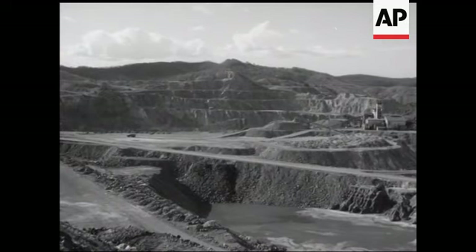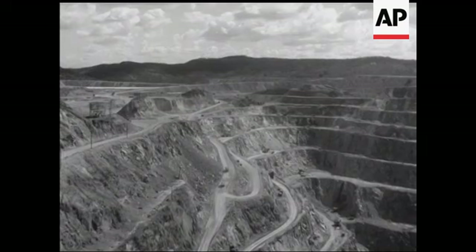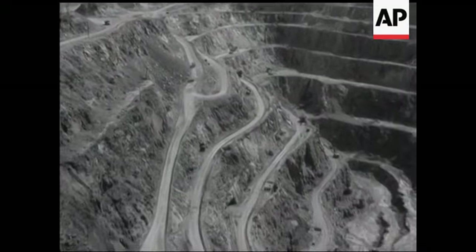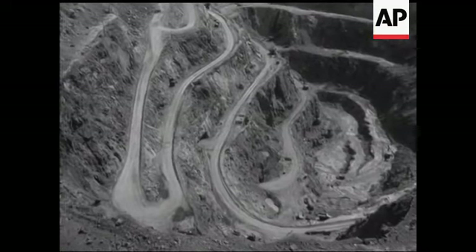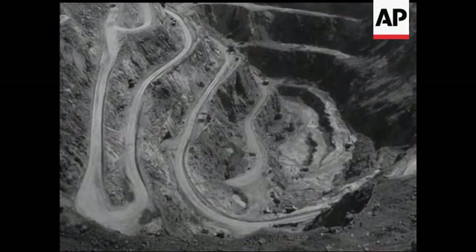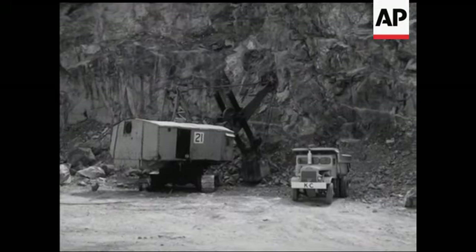This is the largest hard rock open-cut mine in the southern hemisphere, the largest gold producer in Queensland and second only to Mount Isa in copper output. Four million tons of material are being excavated each year and the yield in minerals produced in that period is valued at four million pounds.